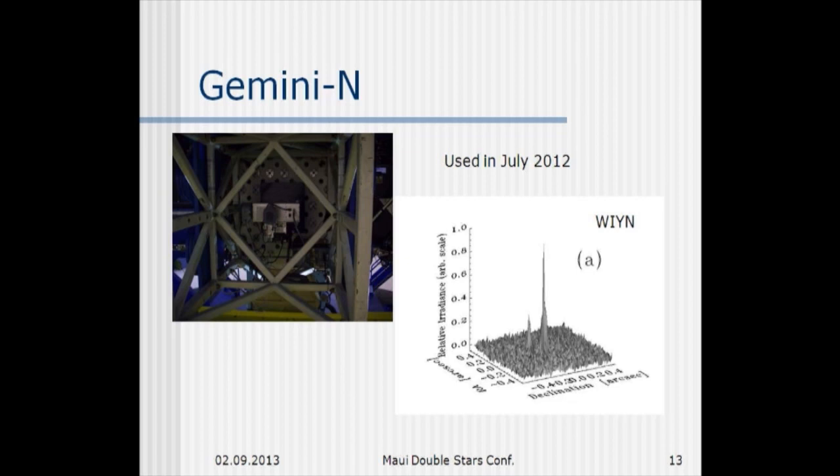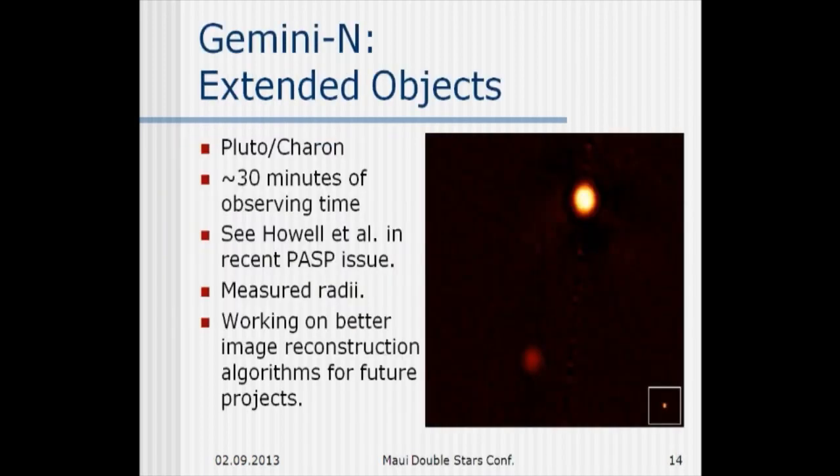On the right is an image that we got at Wynn of a 12th magnitude star that we then looked at at Gemini. We've also looked at extended targets — here's Pluto and Charon. This would be the reconstructed image we'd get from a point source, so we can see that Pluto and Charon are definitely resolved — there are about 10 Airy disks across Pluto. That's in a PASP paper we had out last September.